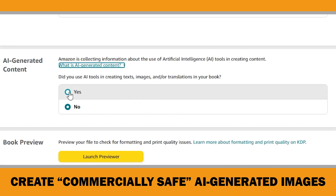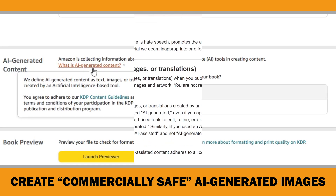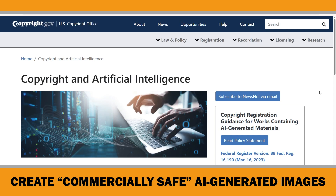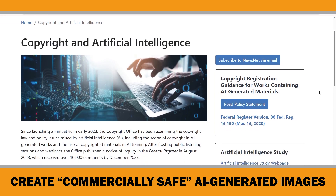Amazon KDP is not against AI-generated content. However, they require you to let them know if your book includes any AI-generated material when you publish a new book or make edits to an existing one. In my opinion, the reason Amazon asks for this is to shift the responsibility onto publishers, because the copyright status of AI-generated content is still in a gray area.